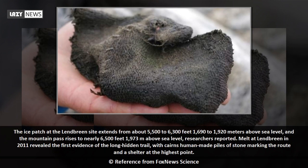The ice patch at the Lendbreen site extends from about 5,500 to 6,300 feet — 1,690 to 1,920 meters — above sea level, and the mountain pass rises to nearly 6,500 feet, or 1,973 meters, above sea level, researchers reported.